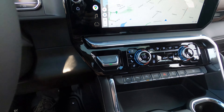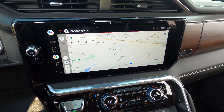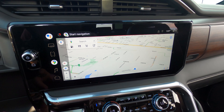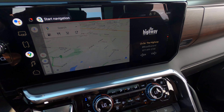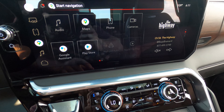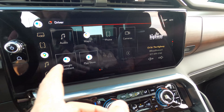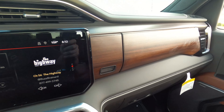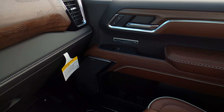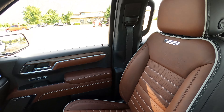This truck is absolutely jam-packed with tech. There's lots of Google integration in the infotainment screen, which is really nice — you literally have Google Maps right there. It also has Android Auto, Apple CarPlay, and satellite radio — anything you need is right at your fingertips. The wood grain trim is really classy accenting, and the floor panels look great. Everything about this truck is really, really nice.